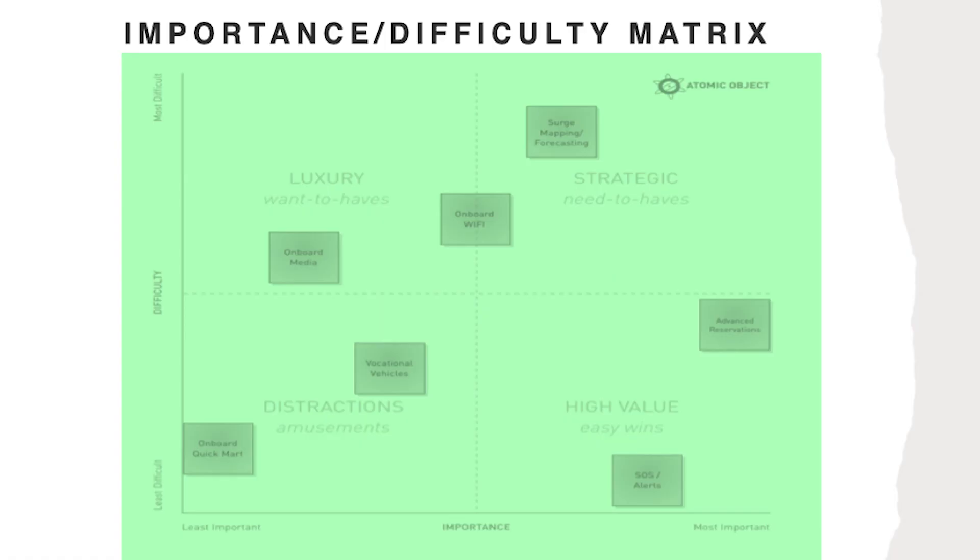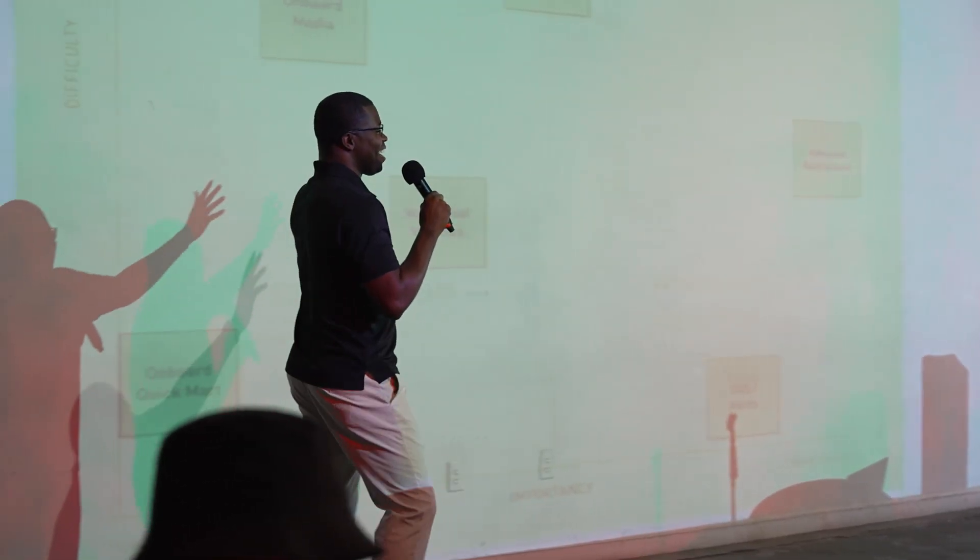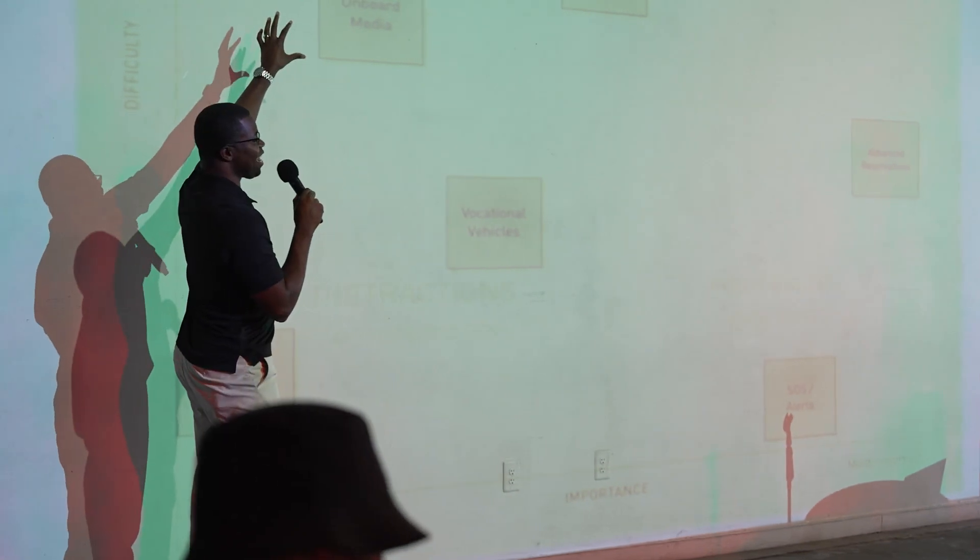Let's go to our upper left quadrant. These are the ideas that are very hard to implement but not very impactful in this quadrant here. We call these luxury ideas — these are the want-to-haves.